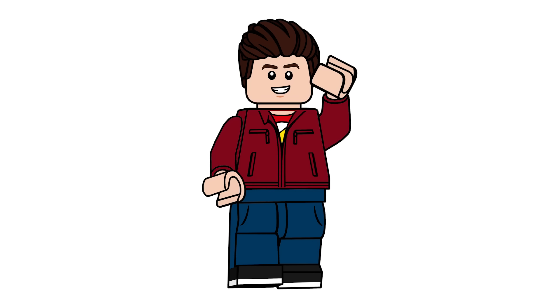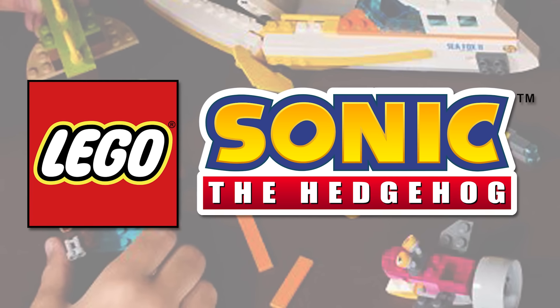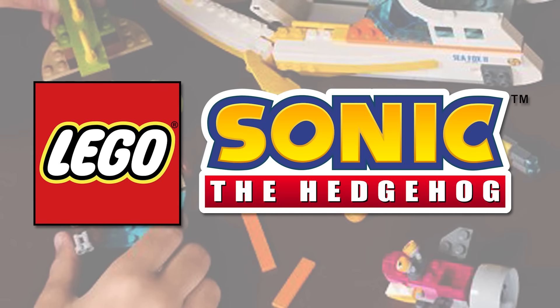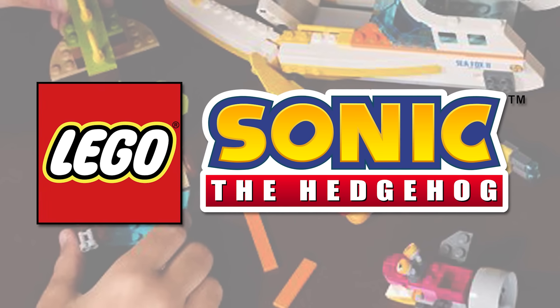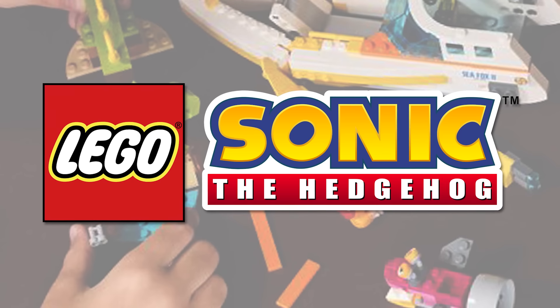Hello there everyone, Ash and Flash here and welcome on into a very exciting LEGO Sonic the Hedgehog news video. Today we're looking at a bunch of sets here for August the 1st. I was getting ready to do June sets and then LEGO's like, just take a look at all the August ones. So here we go.